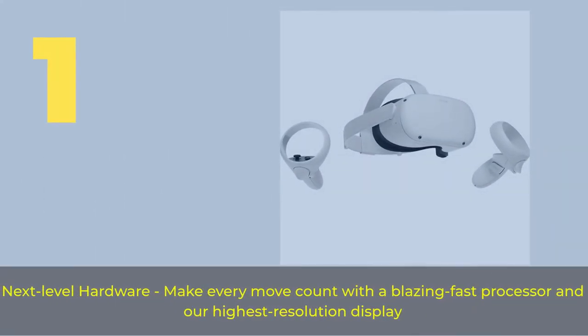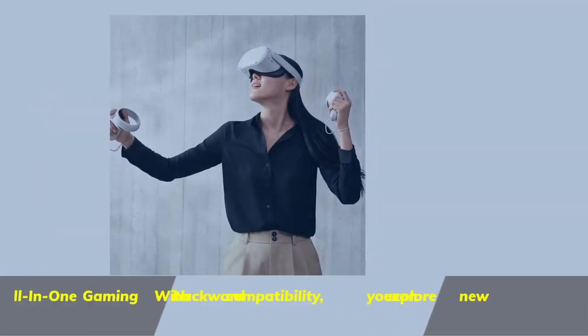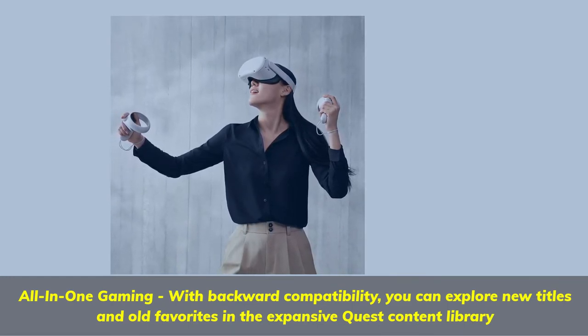Number 1. Next-level hardware — make every move count with a blazing fast processor and our highest resolution display. All-in-one gaming: with backward compatibility, you can explore new titles and old favorites in the expansive Quest content library.